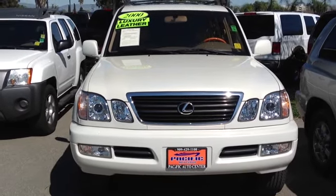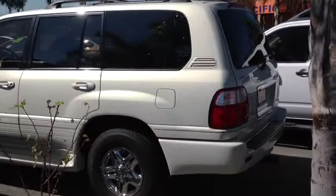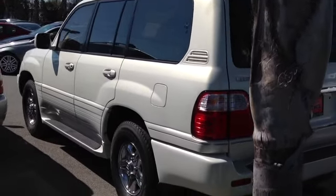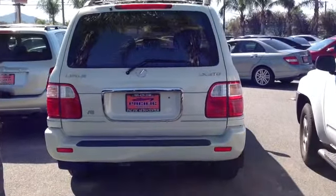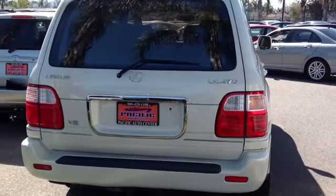Hello Kit. My name is Steve Douglas. I'm the internet manager here at Pacific Auto Center and you had inquired online about this vehicle right here — the 2000 Lexus LX 470. It's a very clean vehicle. We want you to come on in and take a look, and that's why I shot this video for you.